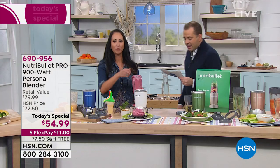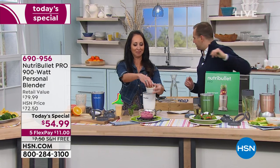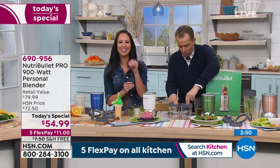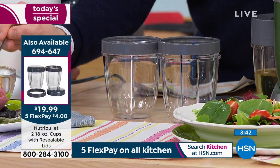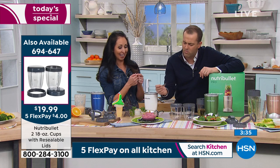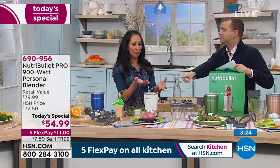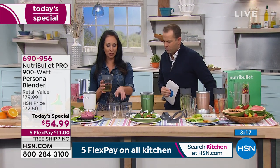BPA, PFOA, and PFOE free — all the stuff you don't want is not in there. One last reminder: the two 18-ounce cups are available for less than $20 and really complete the set. You already get a 32 and a 24-ounce cup, but adding these two is great. When you give this to kids, it's like you're making them sorbet. They don't realize they're getting all the fruits and vegetables they need.